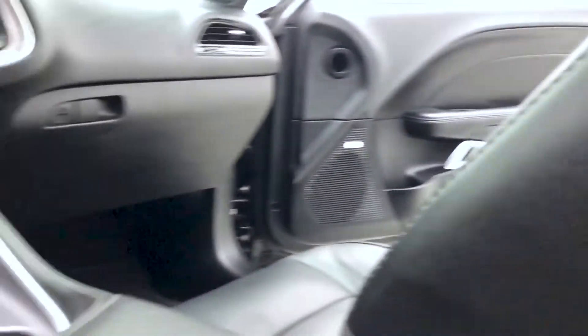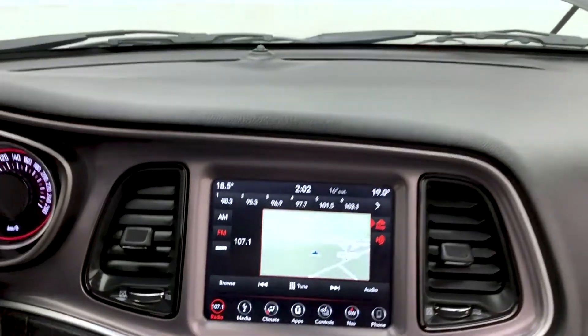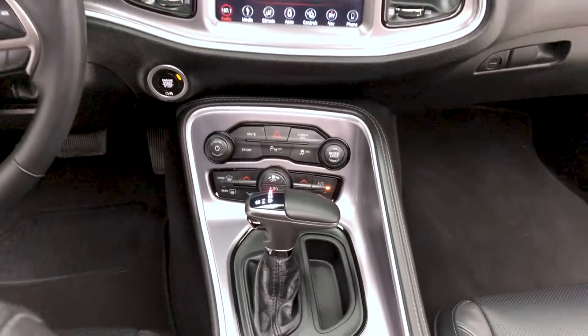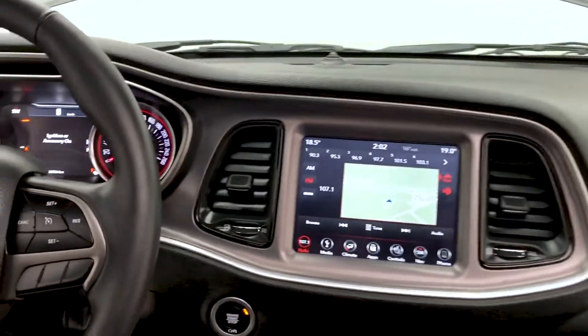A look now at the front dash area and the 8.4-inch touchscreen display with navigation system, AM, FM, Sirius XM satellite radio, dual zone climate control, heated front seats, and Apple CarPlay and Android Auto.